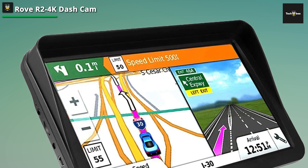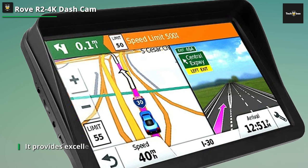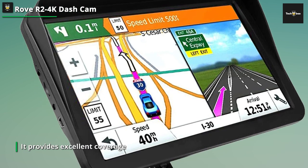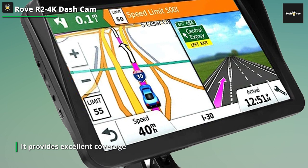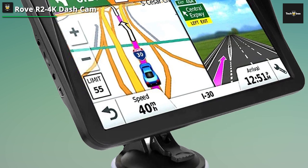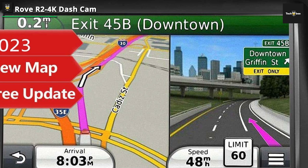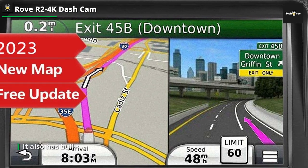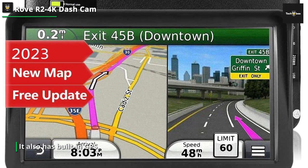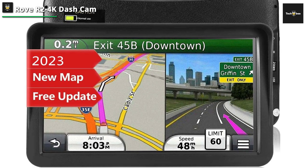It also comes with advanced features such as loop recording, which ensures continuous recording by overwriting the oldest footage when the memory card is full. Plus, it has built-in GPS, which tracks your location and speed, providing additional data for your recordings. Another standout feature of the ROVE R2 4K dashcam is its built-in Wi-Fi connectivity, which allows you to easily transfer and view your recordings on your smartphone or tablet using the companion app — a convenient way to review and share your footage on the go.